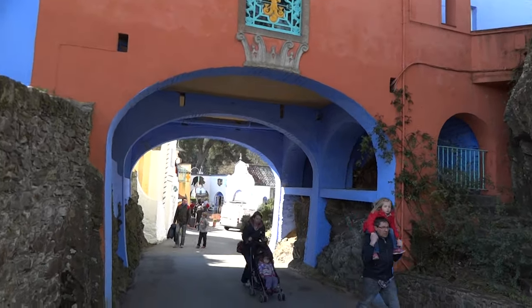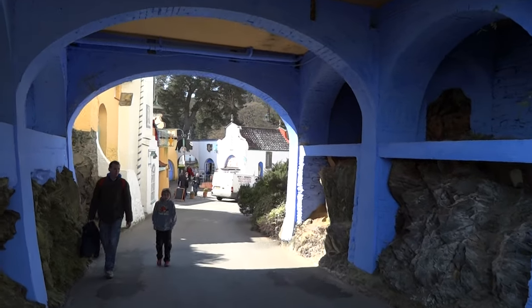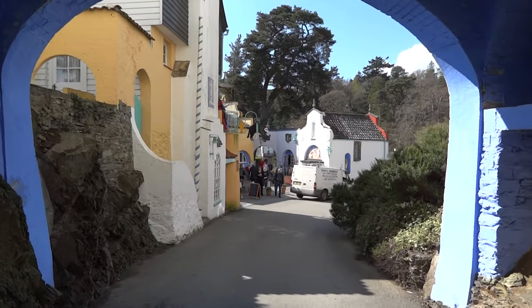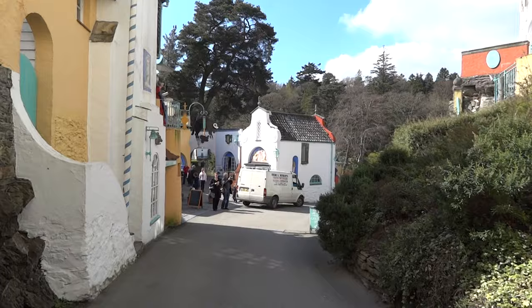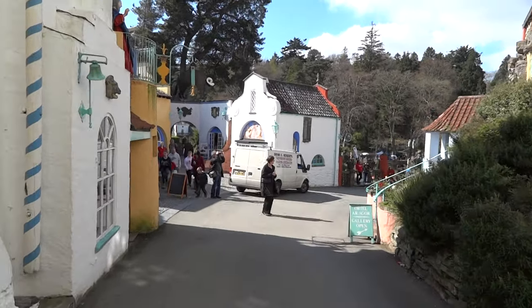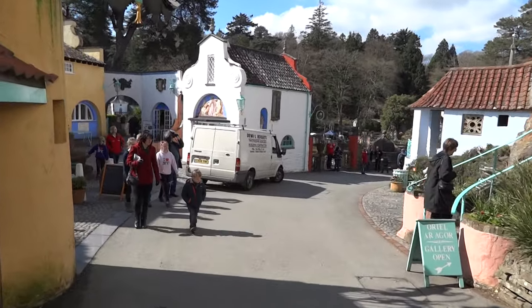We're just going to go under this rather lovely Moroccan arch. Unfortunately when I decided to video this, a tremendous number of incredibly unattractive people started coming into the video, and also this building contractor transit van parked right in the middle of the shot — but that's what tends to happen with my videos.